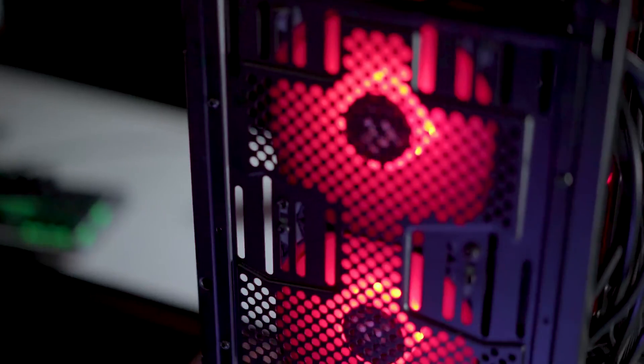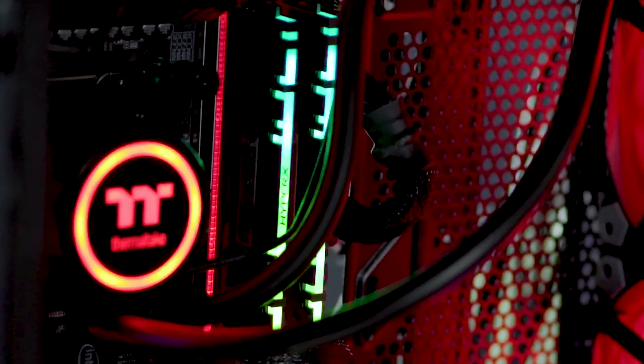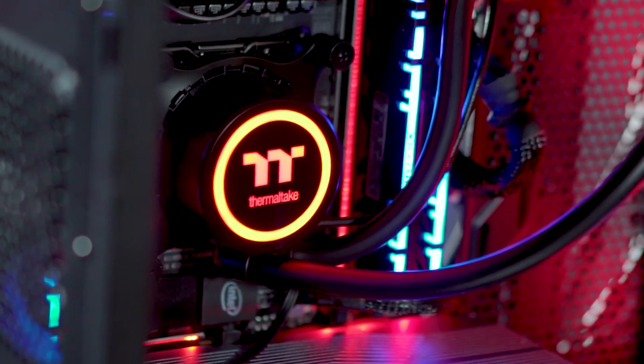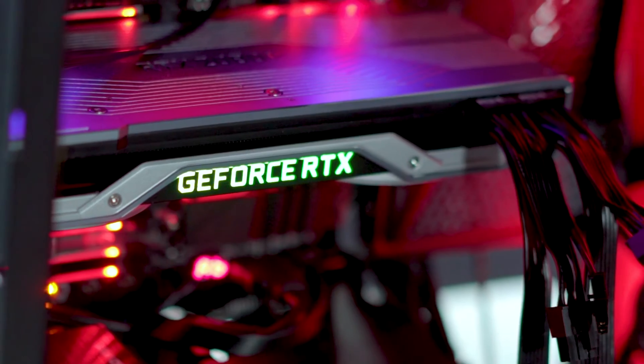For that, we've assembled this rig here. We've got an ultra high-end X299 motherboard, 32 gigs of DDR4, a nice 360 millimeter cooler to keep the CPU cool, and an RTX 2080 Ti. We're going to be using this as our platform for testing.